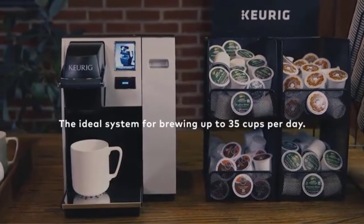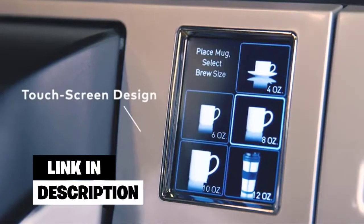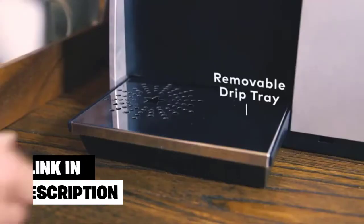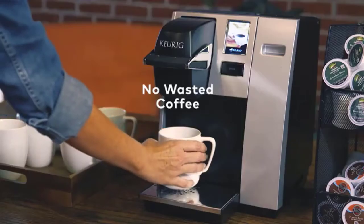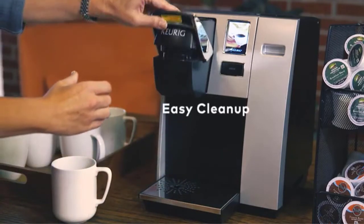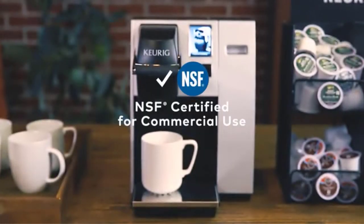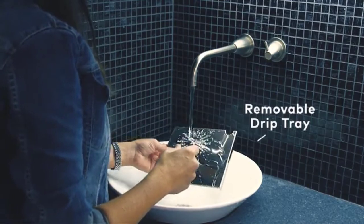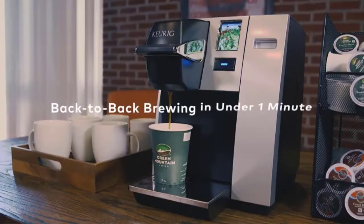Number four: Keurig K-155 Office Pro. If you own a restaurant, an eatery, or prepare coffee for a large number of people, we recommend the Keurig K-155 Office Pro. It is one of the world's best commercial coffee machines Keurig has produced. You do not have to struggle with knobs or hard buttons — you only have to pass your fingers over an LCD touch screen. The touch pad is highly sensitive and requires minimal effort.